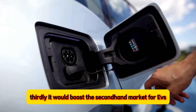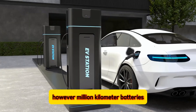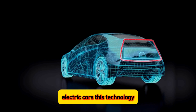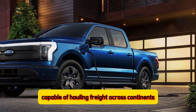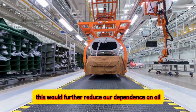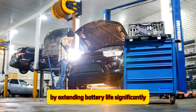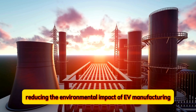Thirdly, it would boost the second-hand market for EVs. Currently, concerns about battery health and replacement costs make used EVs less appealing. However, million kilometer batteries would ensure used EVs remain reliable and valuable for much longer, encouraging more people to consider pre-owned electric cars. This technology could also open doors for entirely new electric vehicle applications — long-range electric trucks capable of hauling freight across continents or electric airplanes for short regional flights could become feasible. This would further reduce our dependence on oil and create a cleaner transportation landscape. It would also benefit the environment, since extending battery life means we need to produce fewer batteries overall, reducing the environmental impact of EV manufacturing.